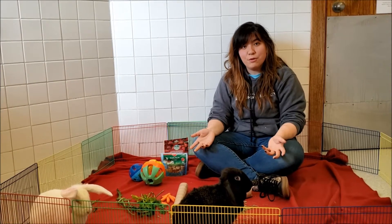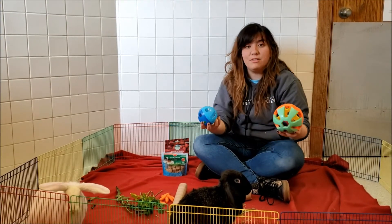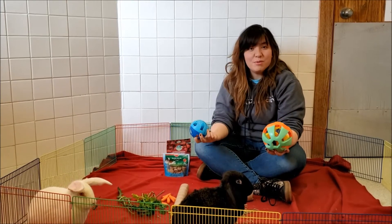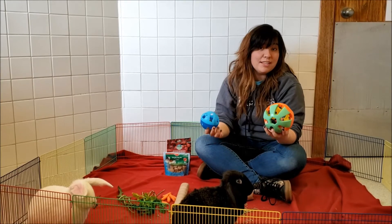One of the things that we want for enrichment is something that we can do physically. So in our cages, we place different sizes of plastic balls. They can knock them around, throw them sometimes, push them off their shelves, and just enjoy something that they get to interact with that moves and makes sounds.